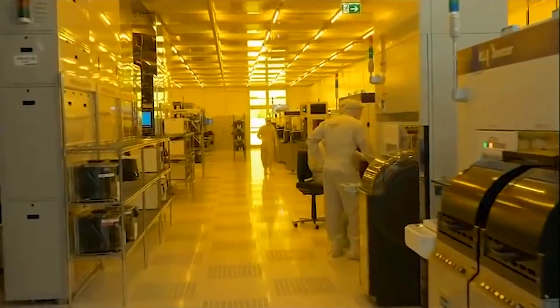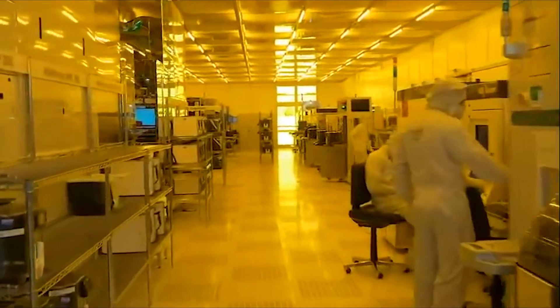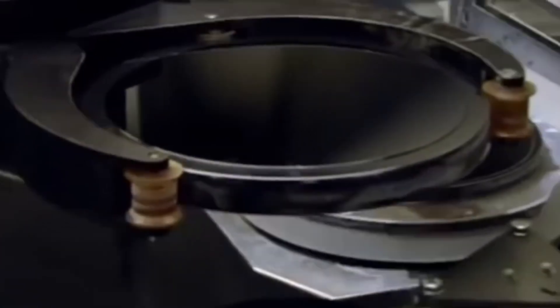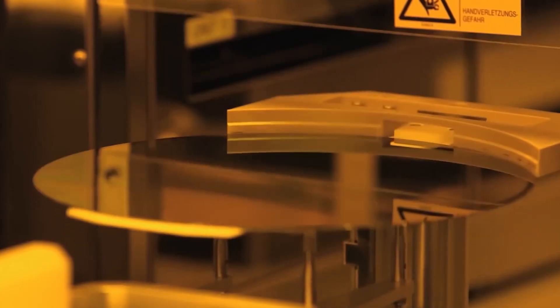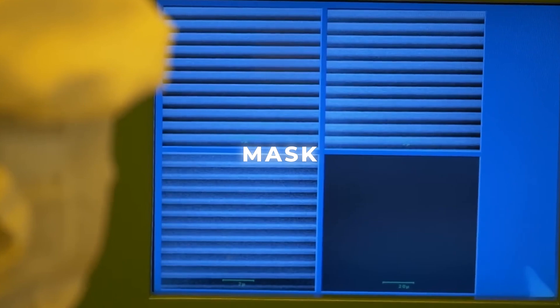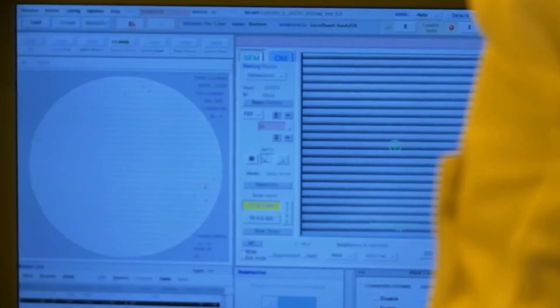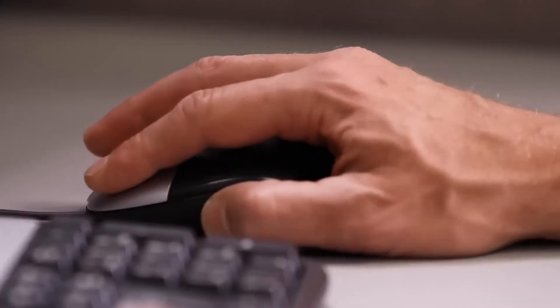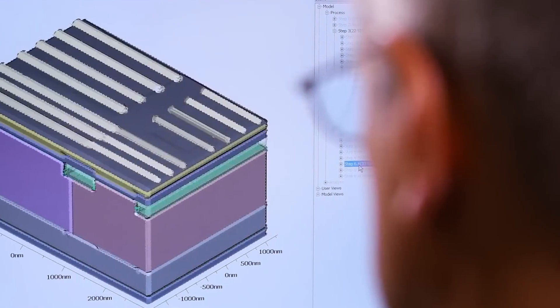Controlling the temperature and length of exposure controls the thickness of the silicon dioxide layer. Before the circuit can be printed onto the surface of the silicon wafer, the design of the circuit is prepared on a computer-aided drafting machine. The image is then made into what is called a mask. These masks are opaque in certain areas and clear in others, acting as stencils that define the patterns and structures transferred onto the silicon wafer during the photolithography process.